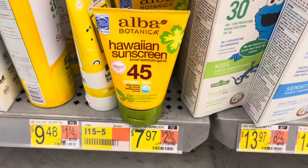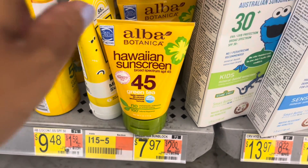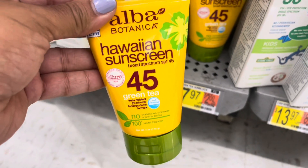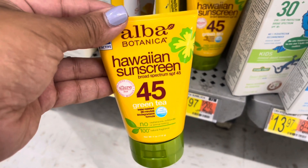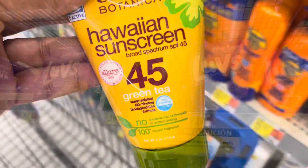Next I'm going to pick up this Alba Botanica sunscreen priced at $7.97. I'll submit to Ibotta for $2.50 back on one, and then submit to ShopKick for 1,250 receipt kicks and 15 scan kicks, which is about $5.06, making my final cost for one of these just 41 cents.